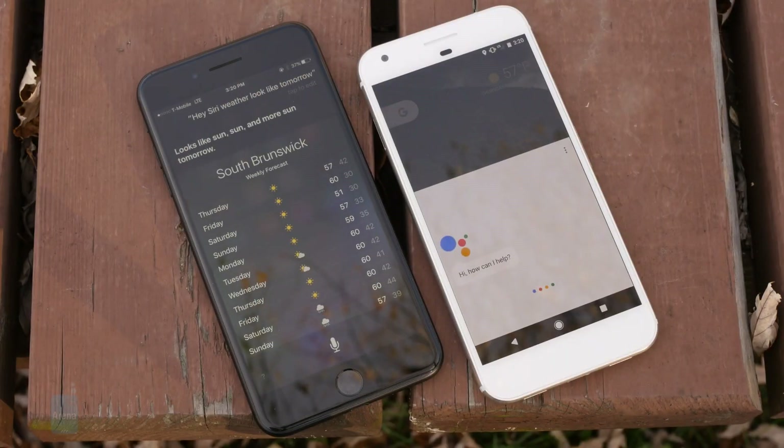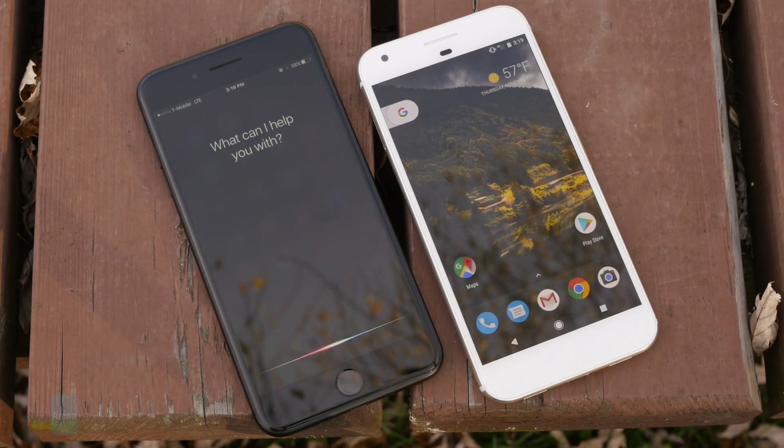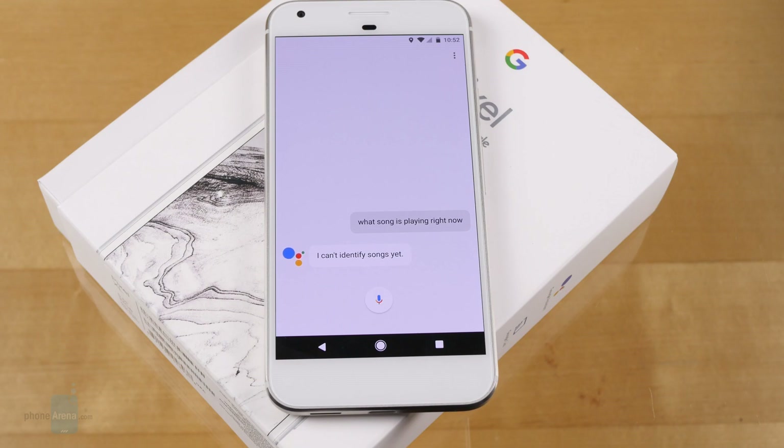Voice control is another important part of both these interfaces, with the Pixel XL helping to introduce the new Google Assistant, and the iPhone 7 Plus enjoying the latest upgrades to Siri, including enhanced third-party app support. Despite the promise of the Google Assistant, the polish on Siri really shows while using the service, while the Google Assistant stumbles on seemingly basic tasks that its predecessor Google Now had no problem with.